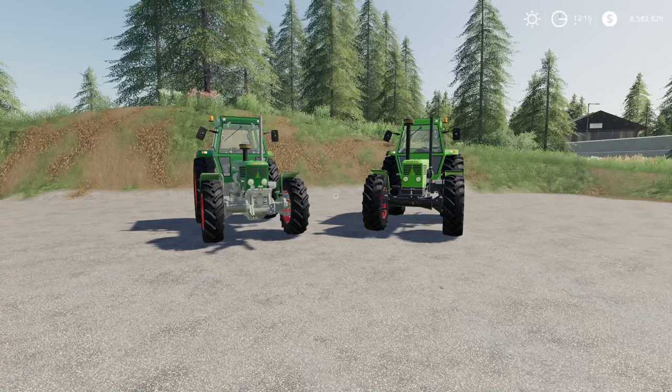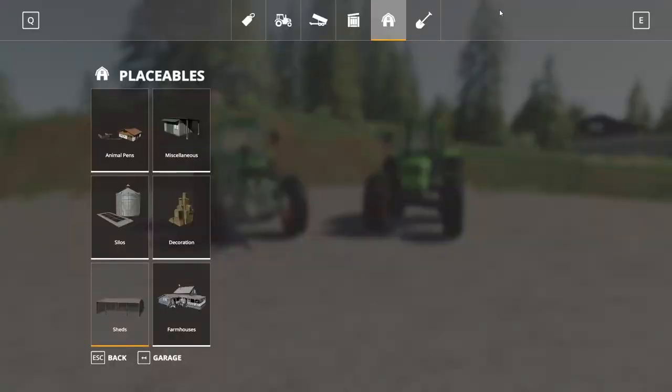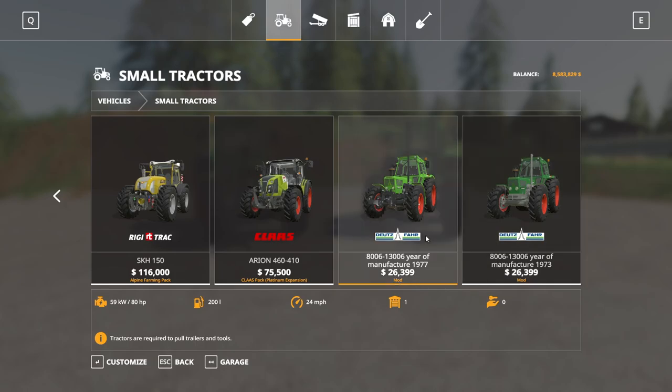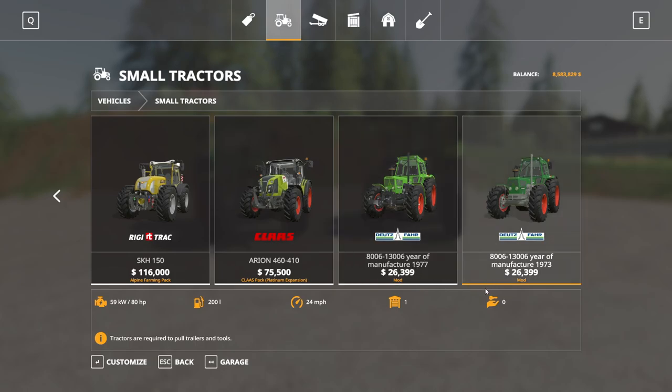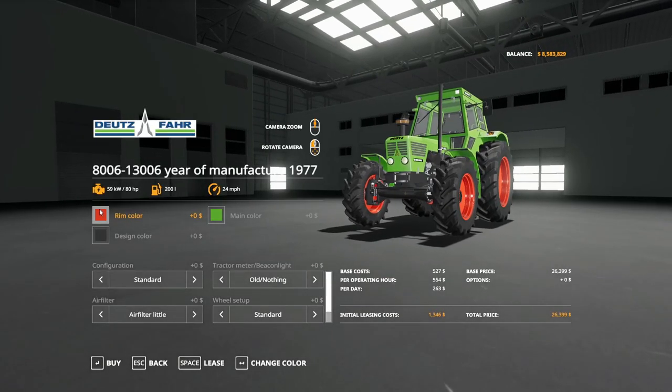This is 5.89 megabytes to download and is for all platforms. Found in the store under Small Tractors. There's the 1977 version and the 1973 version — both $26,399 to buy. They both have the same configuration options: you can adjust rim color, main color, and design color.